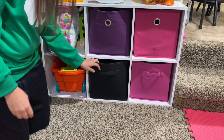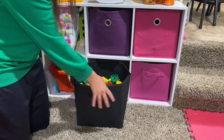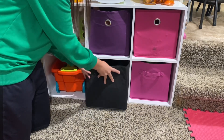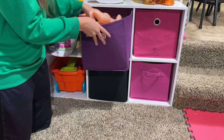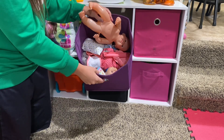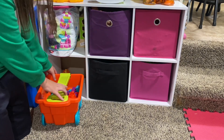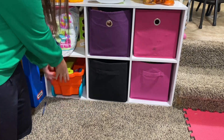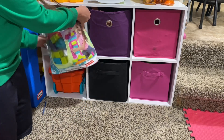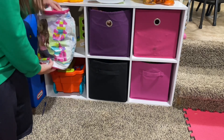Down here we have these different textured screw-on Lego block things. And then over here we also have the little baby toys. And then over here we have the Legos — the smaller version in this wagon — and then we also have the larger Legos in this bag. So this is kind of our Lego station over here.